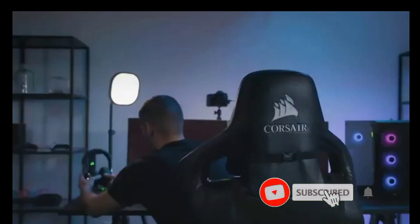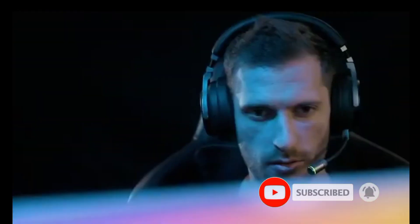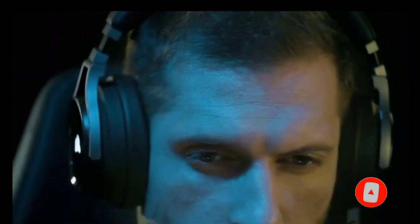So that's it for the Top 5 Best Budget Gaming Headsets in 2023. Like, comment, and subscribe to receive notifications about our latest videos.